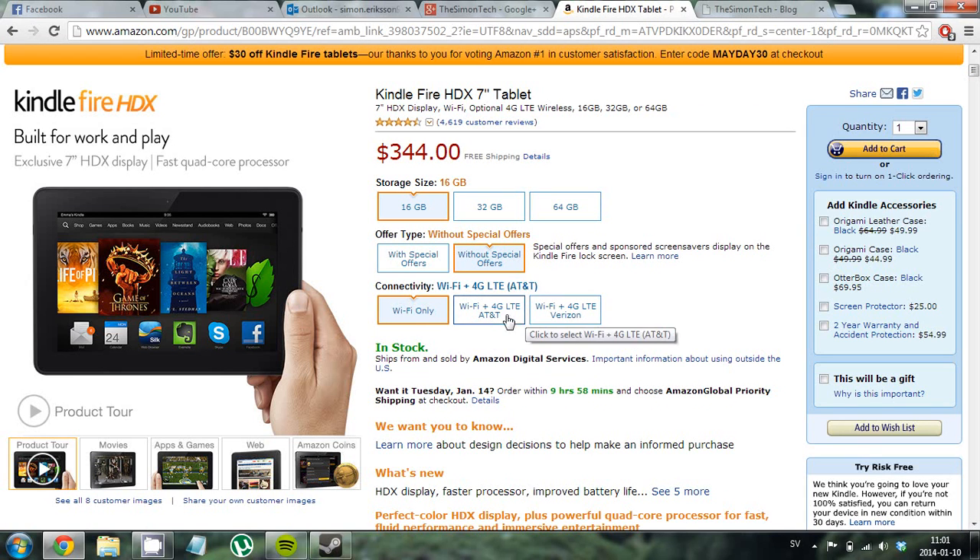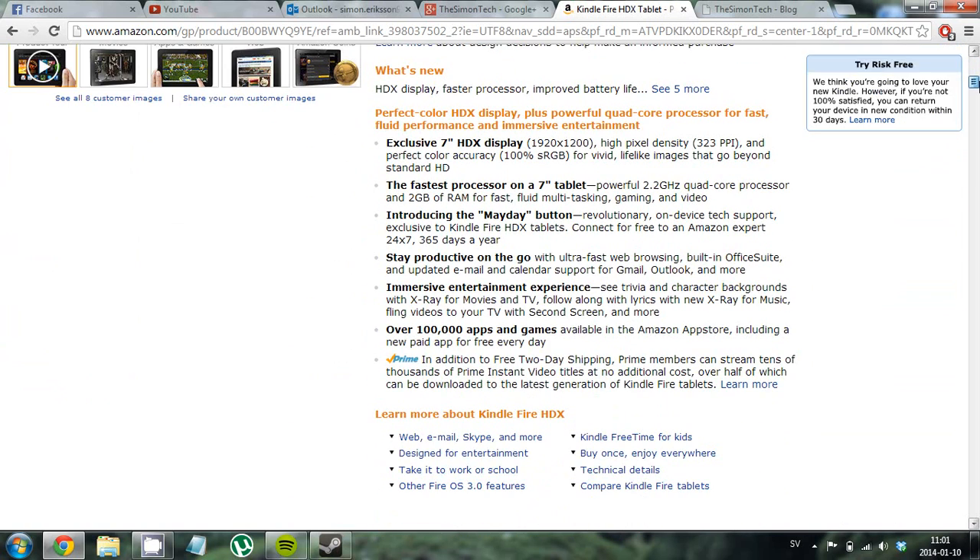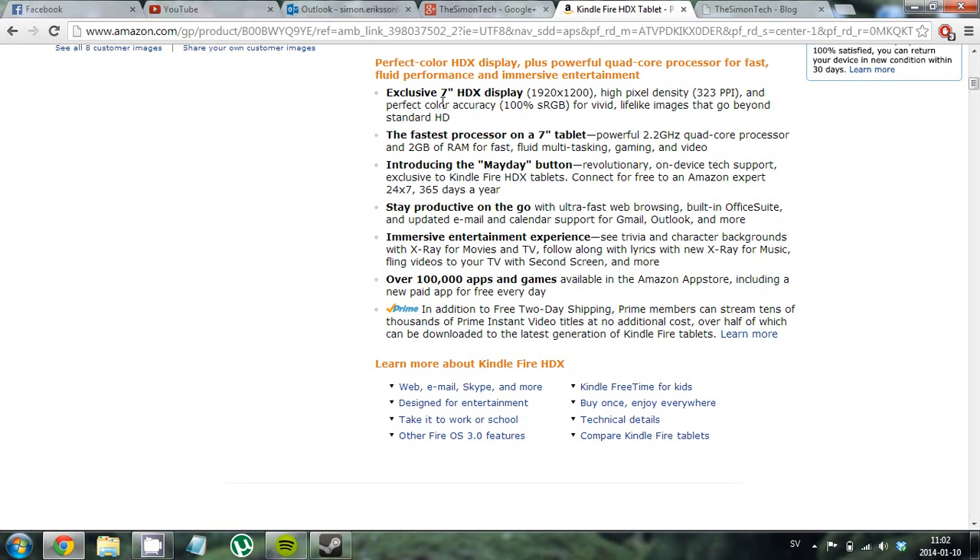You can choose Wi-Fi only or 4G LTE with Verizon or AT&T — whatever you want. Now for the specs: there's an exclusive 7-inch HDX display with more than full HD. It's 1920 by 1200 resolution.